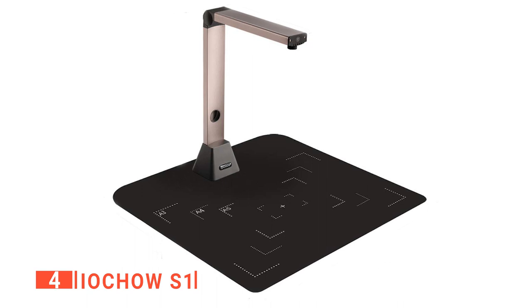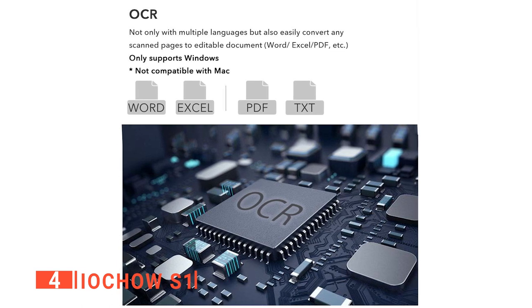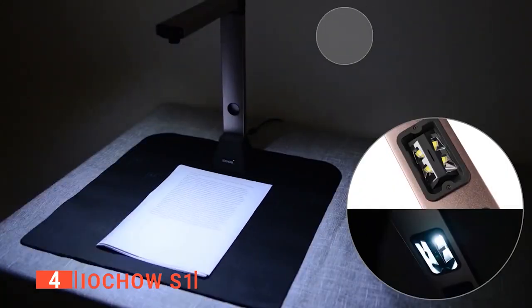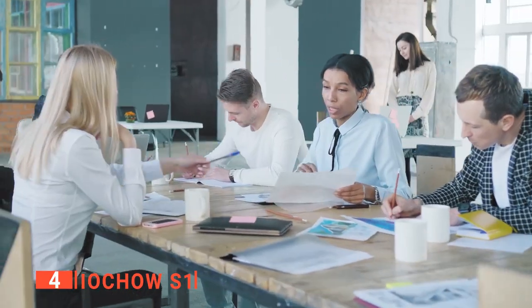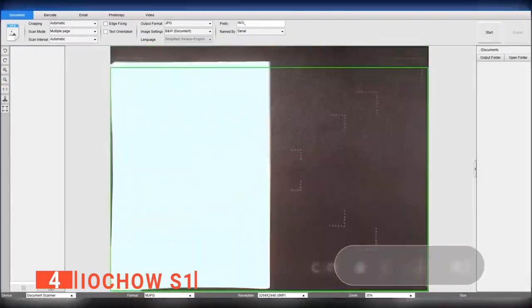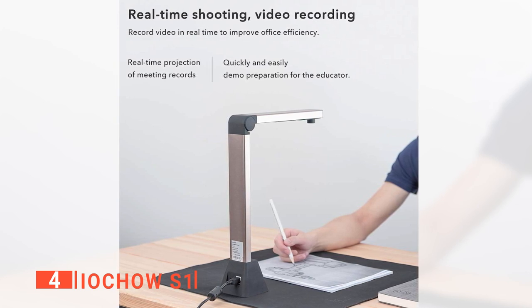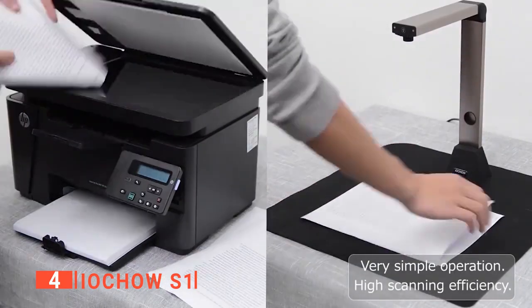Additionally, it can automatically recognize over 50 languages and convert them into text with its multi-language optical character recognition engine. This product can be used for scanning documents such as essays, lecture notes, articles, and other printed materials in your daily life. It supports business presentations, schoolwork, office work, and more. This product has built-in crisp HD video and audio and is easy to capture high-quality documents and presentations. It also features a simple and stylish design and offers a wide range of functions that are easy to use. The software will automatically launch and guide you through installing your scanner and scanning documents when plugged in.